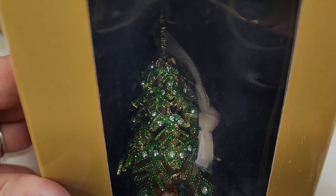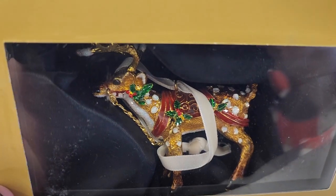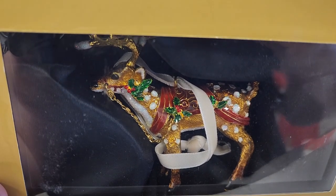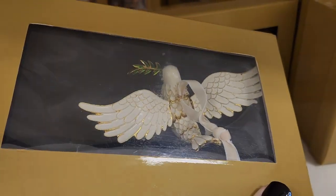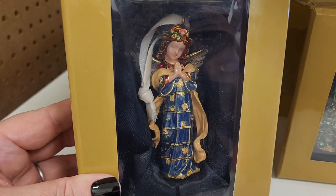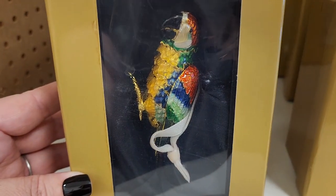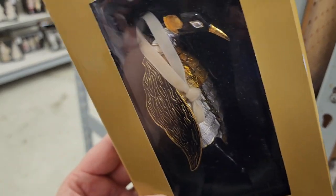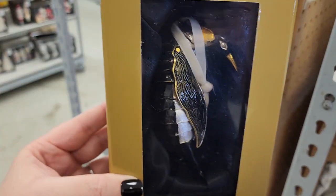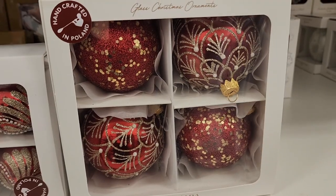$25, and isn't that pretty? $30 and this is so fancy, look at that. $25. $25. $25. Also $25 — these are really pretty. $30 on this guy and his wings move — his arms, his flappers, whatever they are. $10.